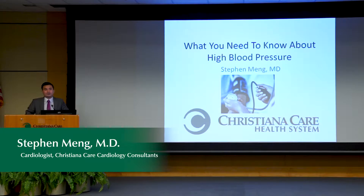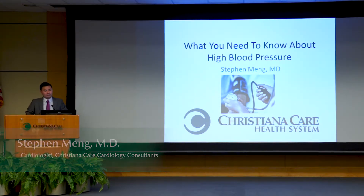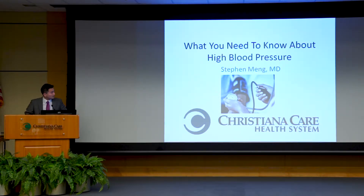Thanks, Dr. Garrett, and thanks to everyone for coming out again on this dreary and wet night. My talk is entitled 'What You Need to Know About High Blood Pressure.' It's basically an overview of the basics and fundamentals of high blood pressure or hypertension, and the speakers following me will get into some specifics as it relates to stroke and kidney disease.